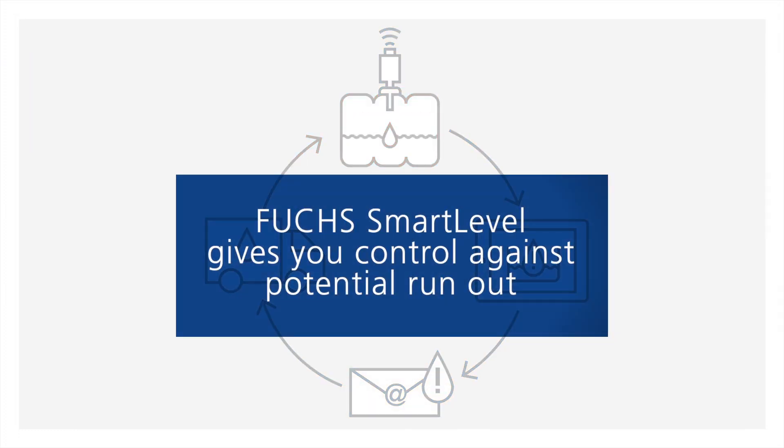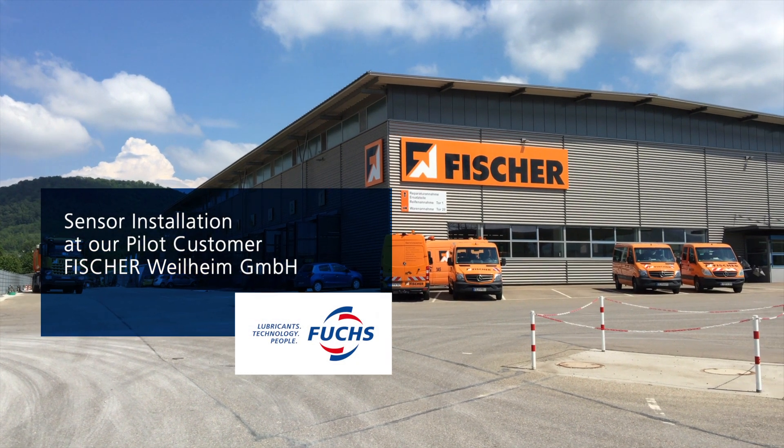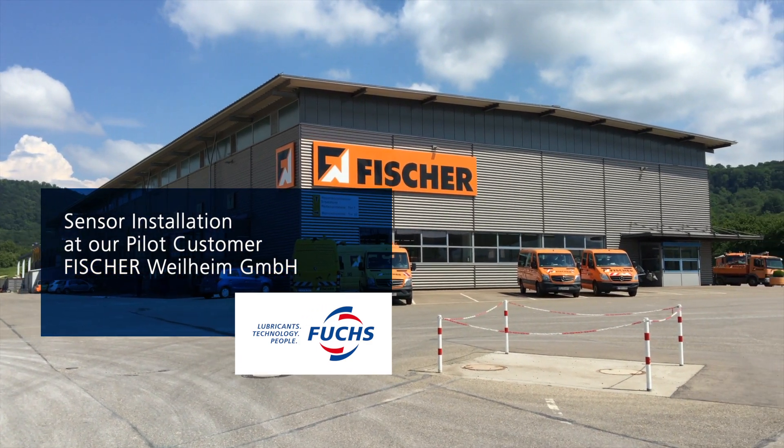Phucs Smart Level gives you control against potential run-out. We manage your lubricant supply. The installation of the Phucs Smart Level sensor is quick and easy.